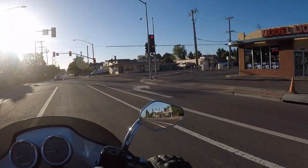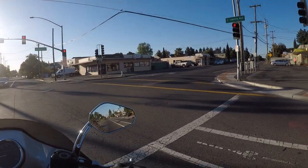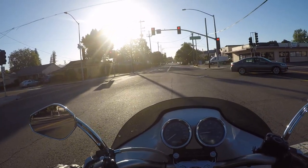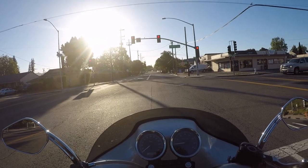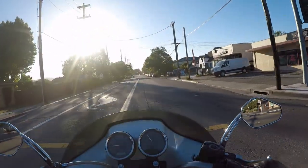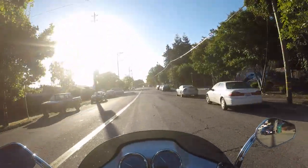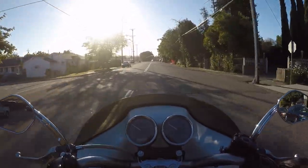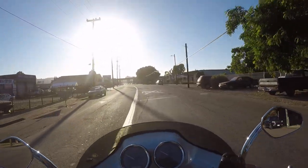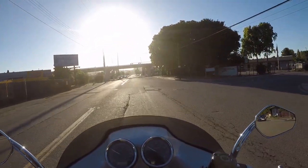So then I went to a three-quarter open face, like a Bell. Very comfortable. This is a Bell Qualifier DLX with MIPS. So if my head hits the ground it's not gonna rattle my brain as much. I like it. I'll probably still have to wear earplugs — I haven't tested it with earplugs yet.